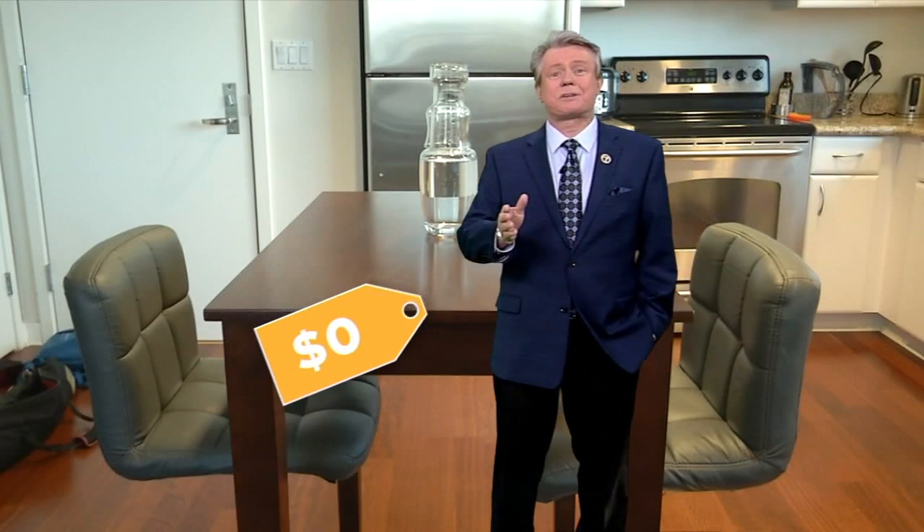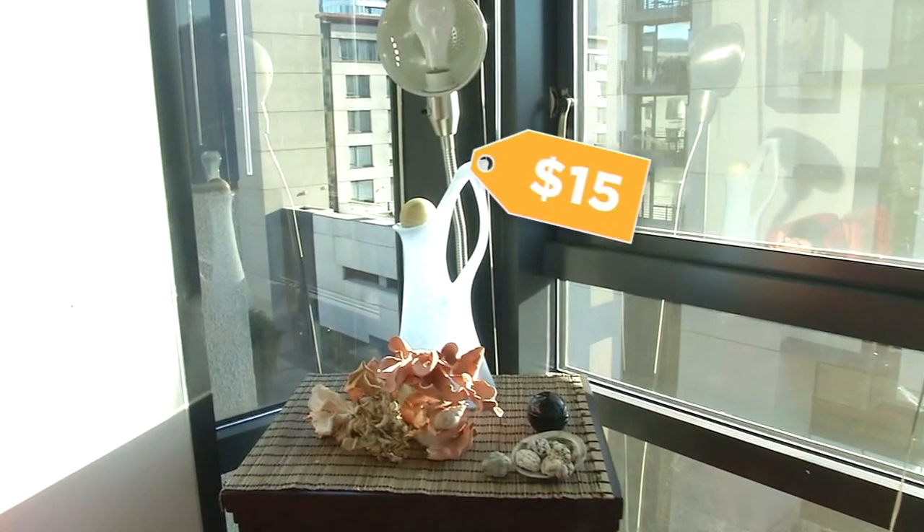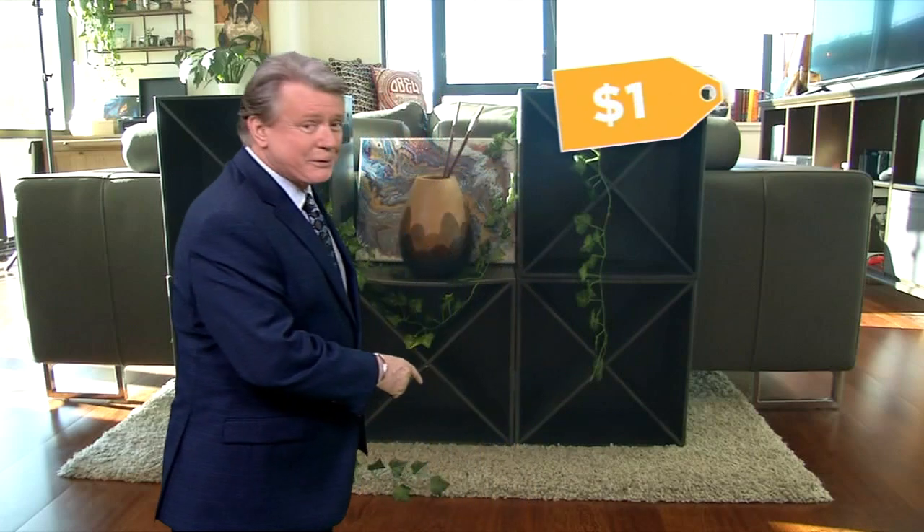They also paid nothing for the kitchen table. The two chairs were a steal at $10 each. James and Alex found a cabinet for $30, the glasses were free, and the vase set them back just $15.